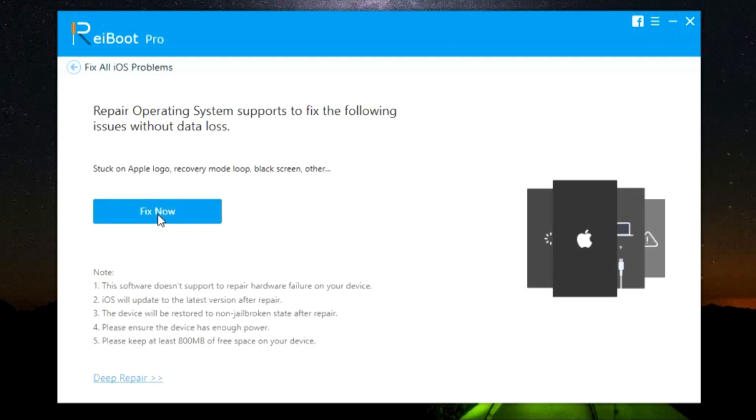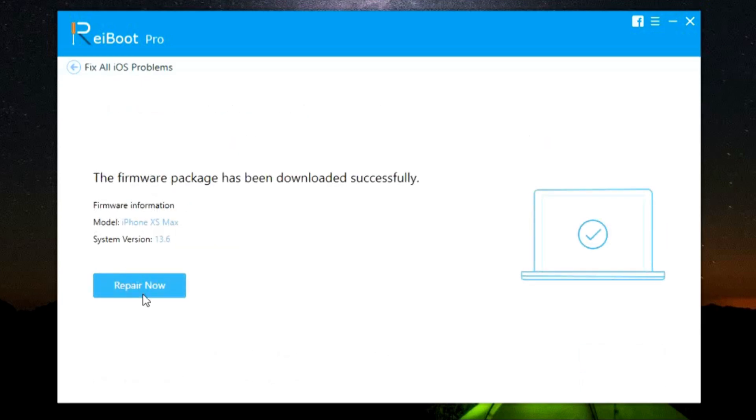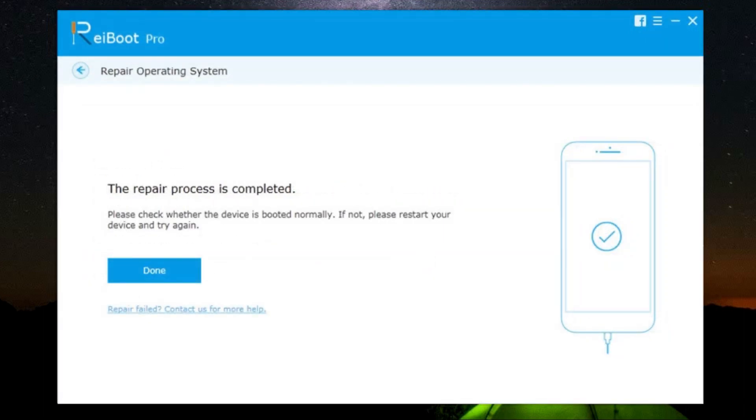Just click on Fix Now and the software will now download the latest firmware package of your iDevice, so make sure the model number is detected successfully. After this your iPhone or iPad will be updated to the latest iOS version as well. You can also download the package through a browser, and if you have a firmware package on your computer already you can browse and use that, which is useful if you don't want to upgrade to the latest version. I had already downloaded the firmware so it's ready for repairing my iPhone. While the device is being repaired do not use the phone and make sure there is enough power. After the repair is complete, check whether the device has booted normally — if not, simply restart your iPhone, iPad or iPod Touch. The repair process is complete.